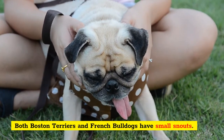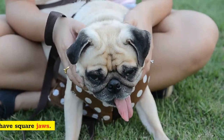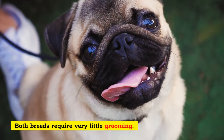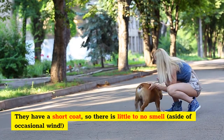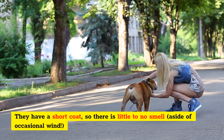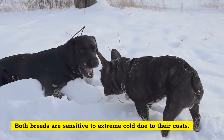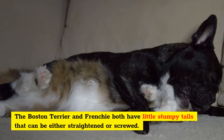Both Boston Terriers and French Bulldogs have small snouts and square jaws. Both breeds require very little grooming. They have a short coat, so there is little to no smell, aside from occasional wind. Both breeds are sensitive to extreme cold due to their coats. The Boston Terrier and Frenchie both have little stumpy tails that can be either straightened or screwed.